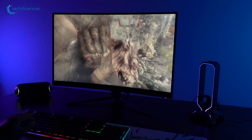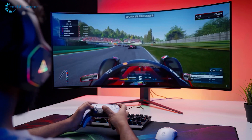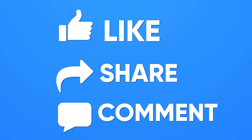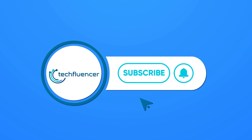Regardless, what refresh rate are you more comfortable with and why? Do let us know, as we'd love to hear from you. And don't forget to like, share, subscribe, and hit the bell icon if you want more content like this on your feed.